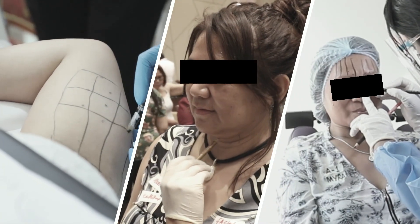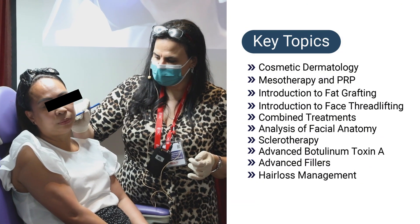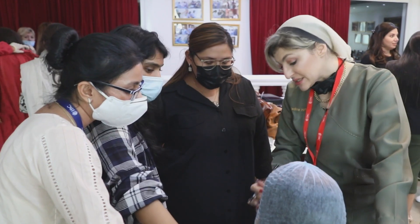Then in level two, we go more advanced with PRP, mesotherapy, cosmetic dermatology, and sclerotherapy, alongside advanced botulinum toxin and fillers for advanced procedures.